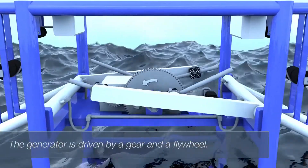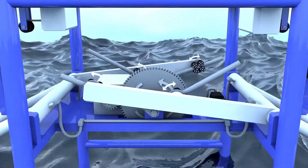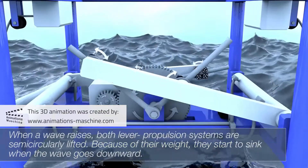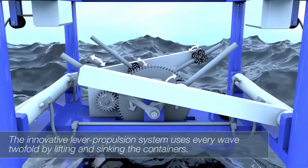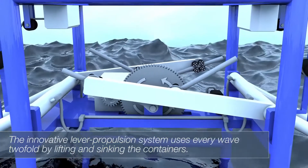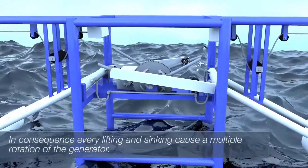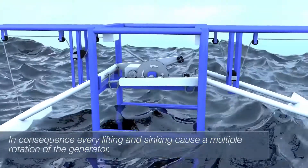The generator is driven by a gear and a flywheel. When a wave rises, both lever propulsion systems are semi-circularly lifted. Because of their weight, they start to sink when the wave goes downward. The innovative lever propulsion system uses every wave two-fold by lifting and sinking the containers. In consequence, every lifting and sinking causes a multiple rotation of the generator.